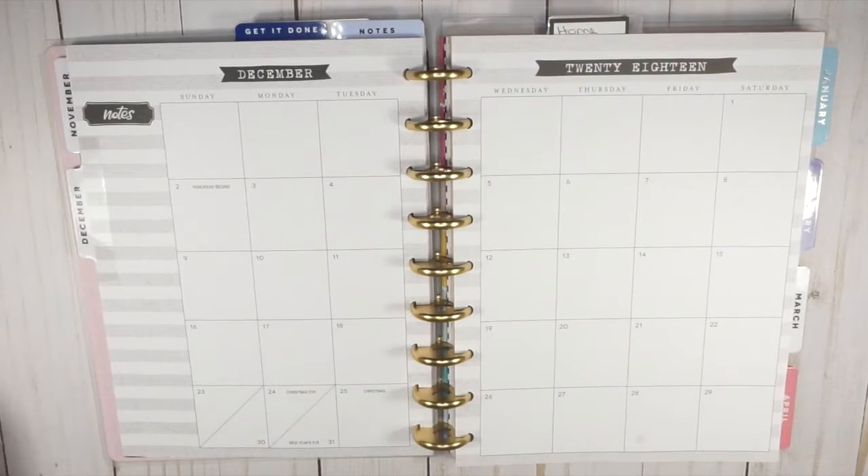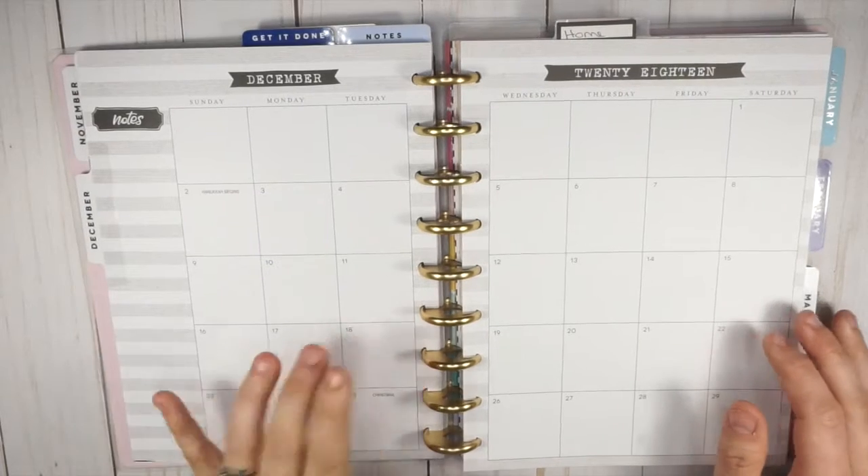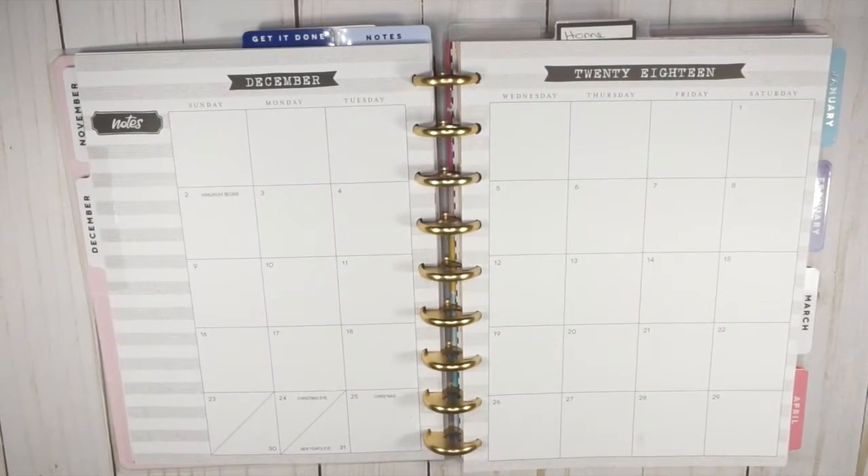Hey guys, how's it going? I'm here to do some monthly planning with all of you for December. This is the month that I wait for all year long to plan — so exciting!